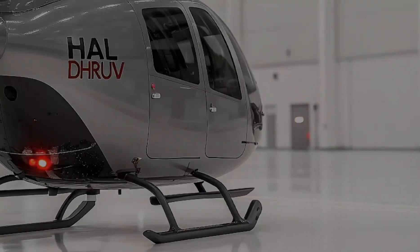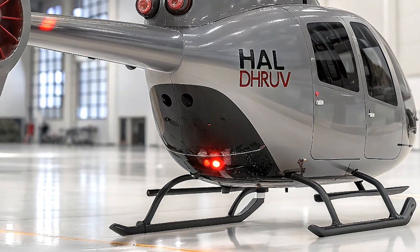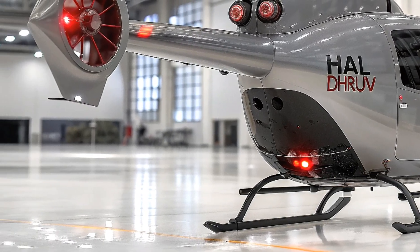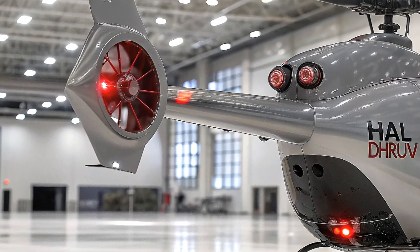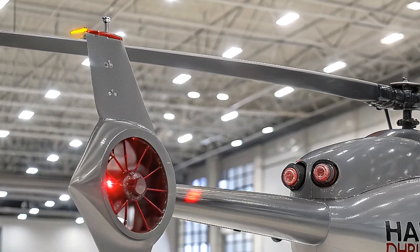The HAL Dhruv — meaning 'unshakable' in Sanskrit — is a multi-role medium lift helicopter that has been a cornerstone of India's military and civilian aviation since its first flight in 1992.